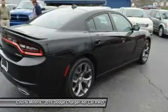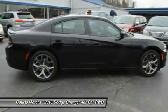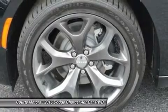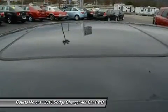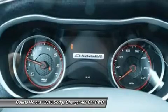Choose from a choice of three engines including the 300hp 3.6L Pentastar V6 with up to 31mpg highway, a 5.7L 370hp HEMI V8, or the stunning 6.2L supercharged V8 with 707hp in the SRT Hellcat.